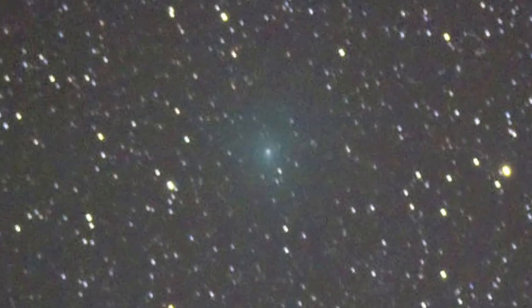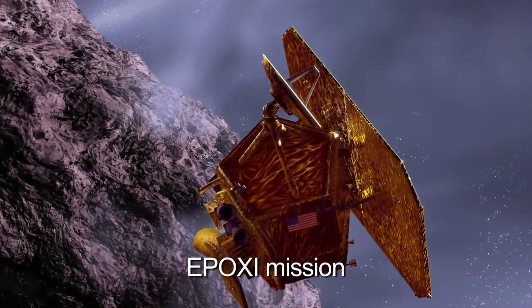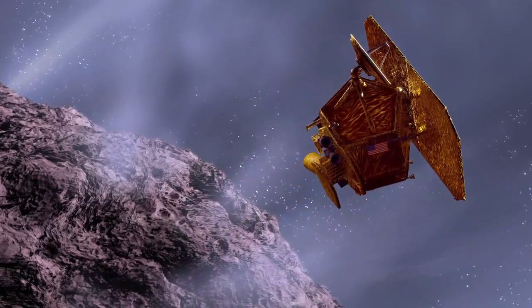Comet Hartley 2 is interesting in the sense that it's one of the smallest objects we've seen, and it's thought to be active over 100% of its surface. If we understand the comets really well, it will tell us how all the planets got made. That's why we choose comets to study.